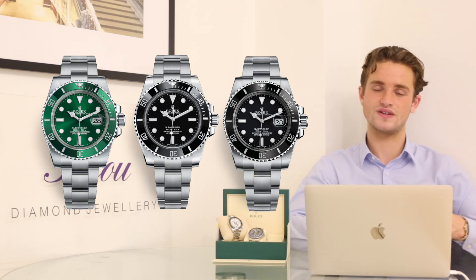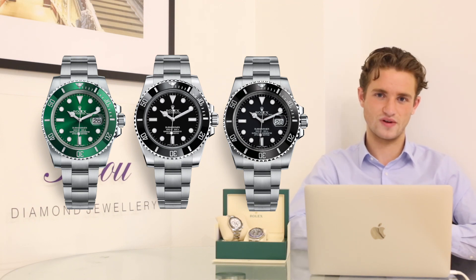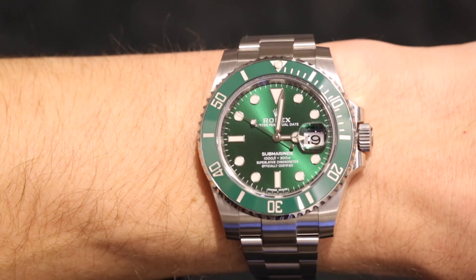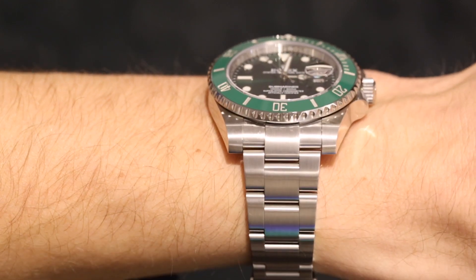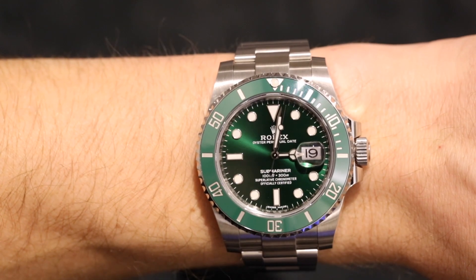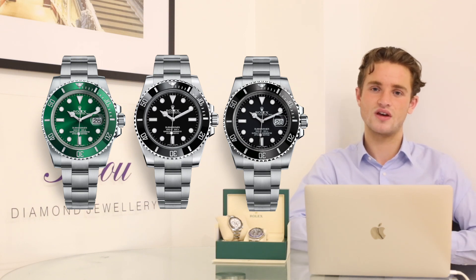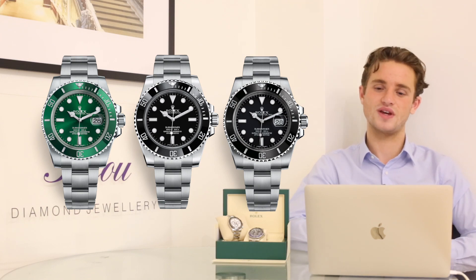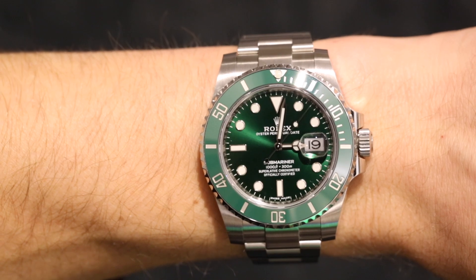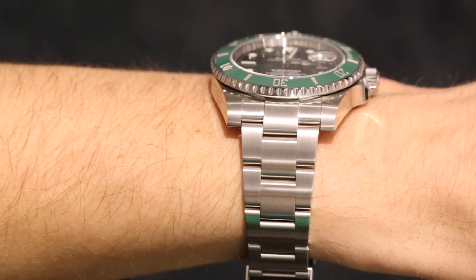Personally, I've owned all three steel Submariners — the no-date, the black date, and the green date. I started with the black date, went to the green Hulk, then finished on the no-date, which was my favorite. I loved the Hulk's sunburst green dial, but I prefer the no-date for its symmetrical, cleaner design without the Cyclops. Our king of the Submariner line is the Hulk — most sought-after, most unique, and most popular with our clients.